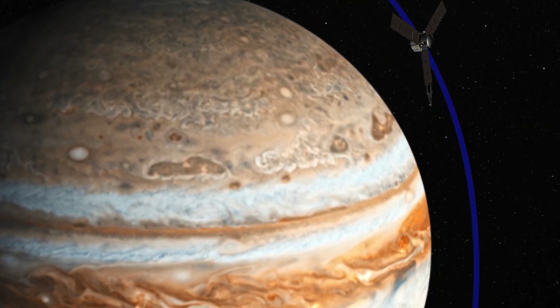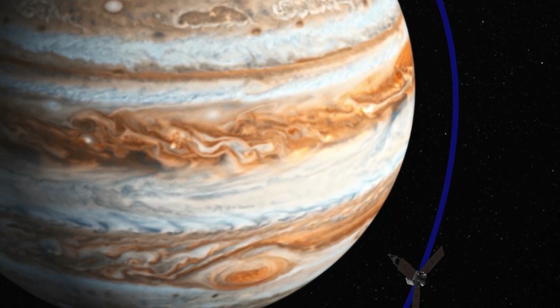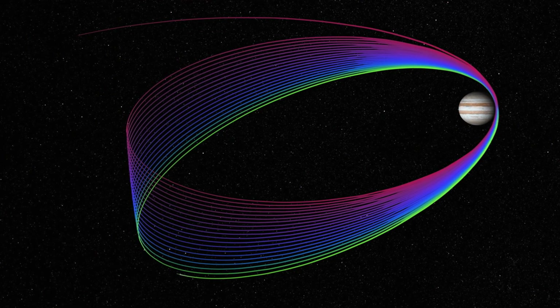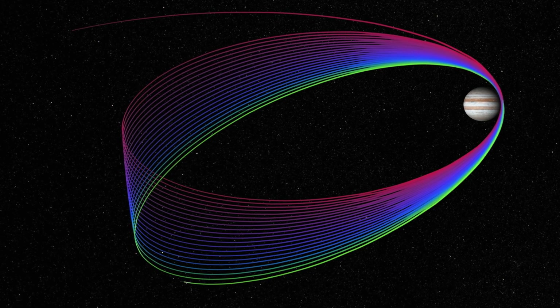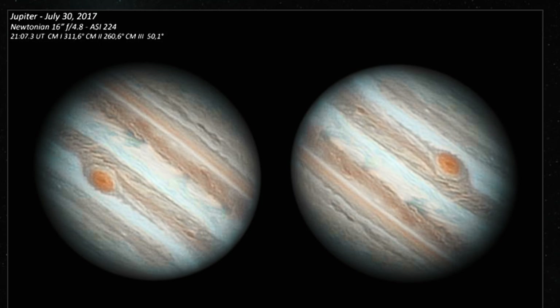Because we only have limited storage on board, when we make a close pass past Jupiter we cannot take a picture at every possible opportunity — we have to be choosy and selective. To really decide what we're going to do on a given pass, we needed to have ground-based pictures of Jupiter to base our plans on.